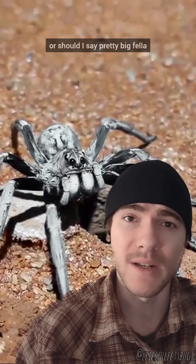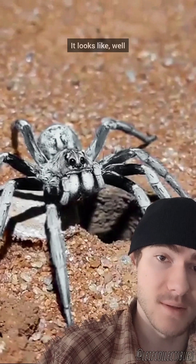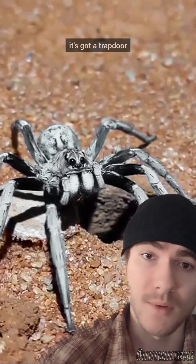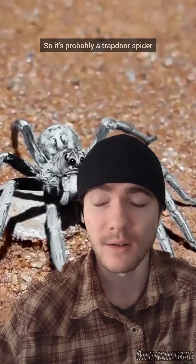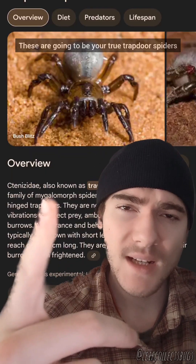This pretty big fella has confused a lot of people in the comments of this video. It looks like it's got a trapdoor, so it's probably a trapdoor spider — and lots of people thought the exact same thing — but it's not in fact a true trapdoor spider.